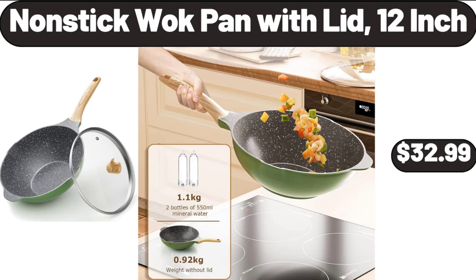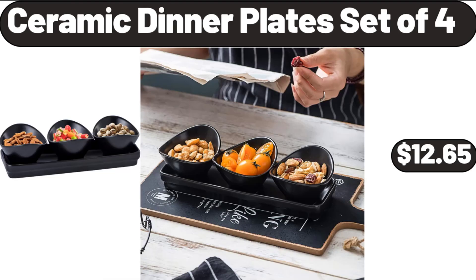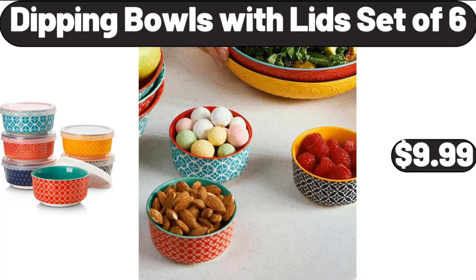Non-Stick Wok Pan with Lid 12-Inch, $32.99. Ambiano Corded Pet Stick Vacuum, $29.99. Ceramic Dinner Plates Set of 4, $12.65. Dipping Bowls with Lids Set of 6, $9.99.